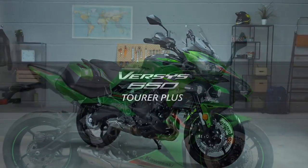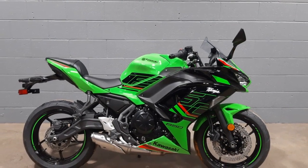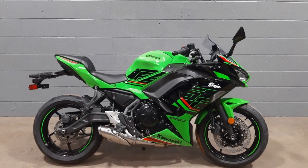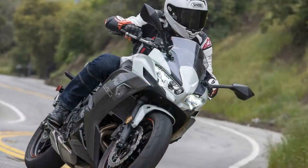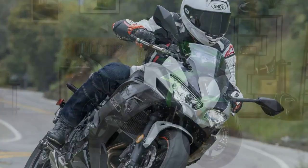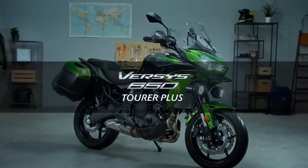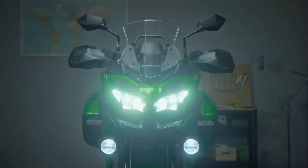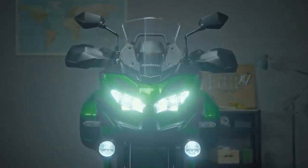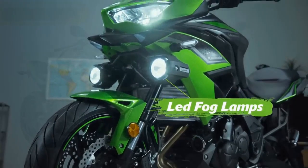4. Seat height — the seat height may be a bit high for shorter riders, potentially making it less comfortable for some individuals. 5. Storage space — like many sport bikes, the Ninja 650 lacks substantial storage options, which can be limiting for riders who need to carry belongings. 6. Maintenance costs — maintenance costs can be relatively high for sport bikes like the Ninja 650, including expenses related to regular maintenance and insurance.